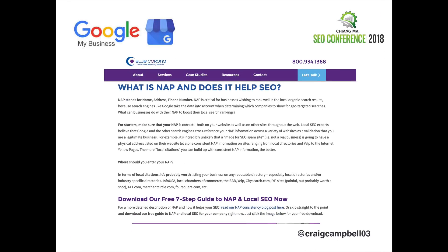Indexing is the important part. You can see here an article from Blue Corona, based in America, who will tell you that NAP listings are essential for local search rankings. It explains where you should enter your NAP and various other stuff, and there is a seven-step guide to NAP and local SEO that they have.